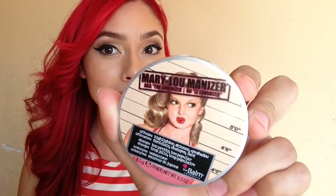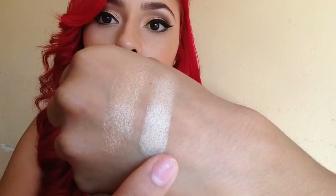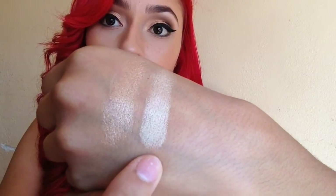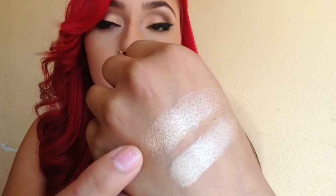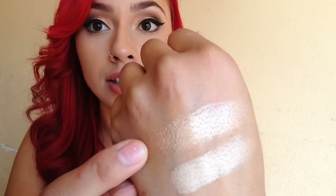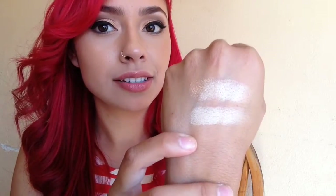My second favorite highlighter is the Mary Luminizer by The Balm Cosmetics. I'm sure a lot of you have heard about this one because it is amazing. It's more of a frosty color than Gilded Honey — Gilded Honey is more golden, and this is more of a champagne-ish color, lighter and very different.